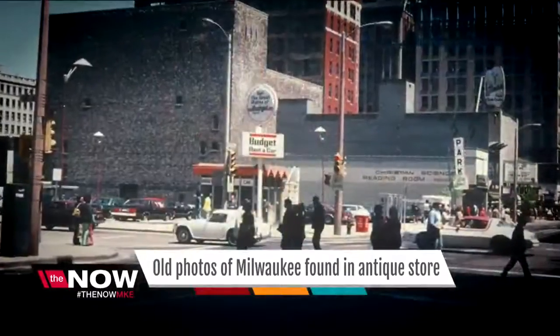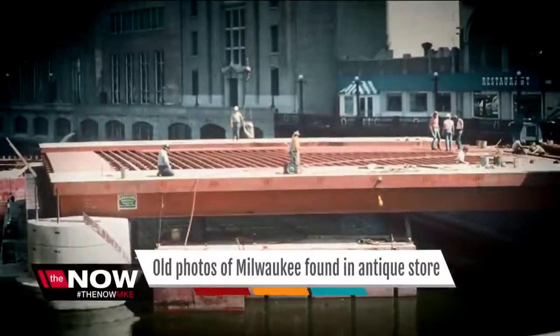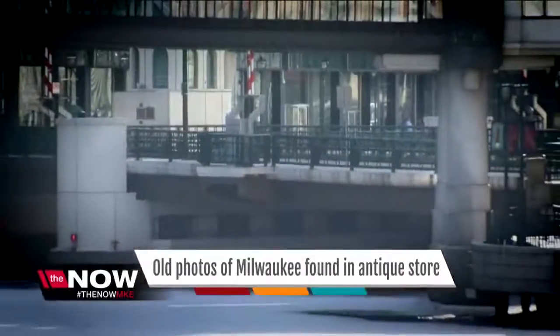4th and Wisconsin was once home to a budget rental car office. Today, it's the Wisconsin Center. And over the Milwaukee River, a crew is seen building the Wisconsin Avenue Bridge — not that different, all these years later.